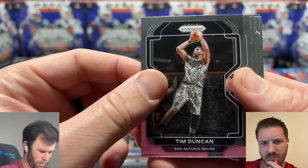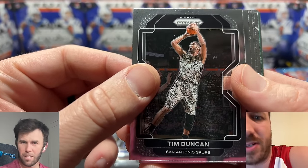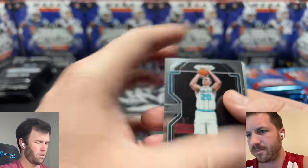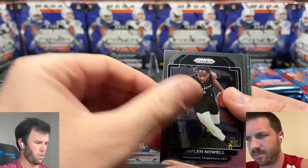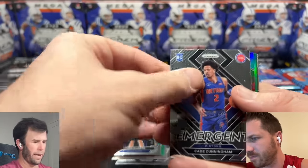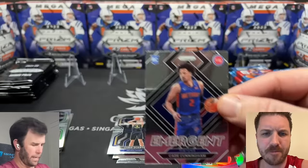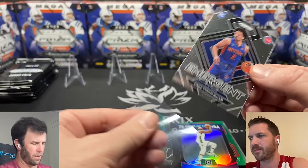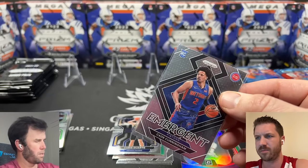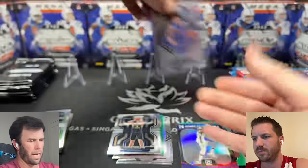When did they have these jerseys? Those are disgusting — Camo Knicks, Military Knicks. Gordon Hayward. Jalen Brown. Oh, there he is — Cade Cunningham! Right off the bat, second pack, on the Emergent. That's the guy we're looking for — one of the four guys. The Emergent on the Cade is $75 in a PSA 10. Let's send it in.